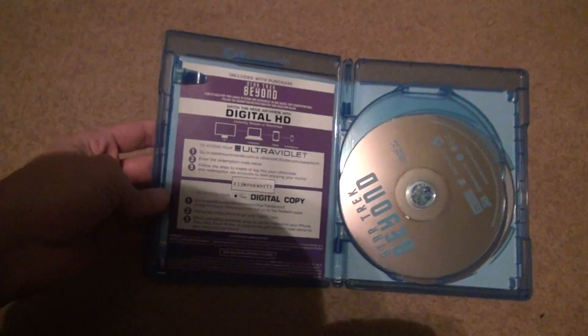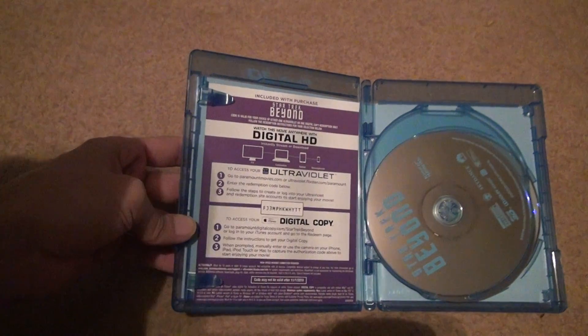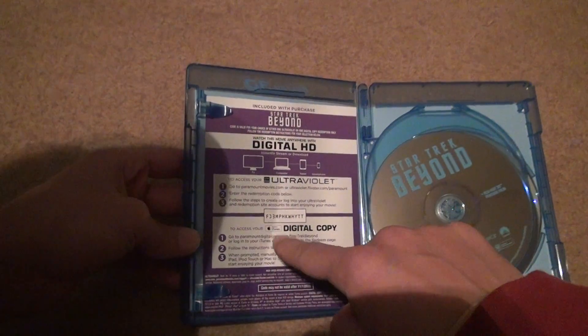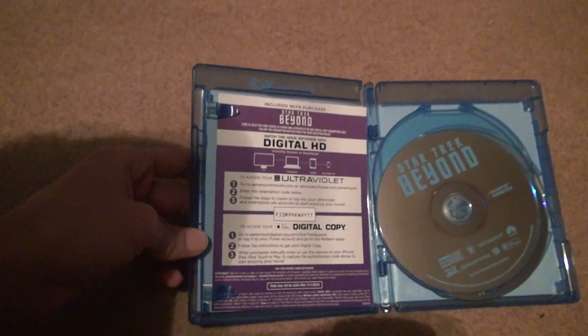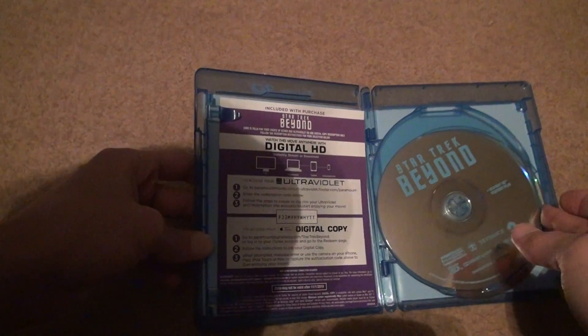It gives you an Ultraviolet code, which obviously is obsolete. But a lot of these — all the Ultraviolet codes still work, you just have to redeem them in a separate area from now on. So I'd have to do it through iTunes. It says it won't work after 11-1-2018, but I'm sure it'll work after that.